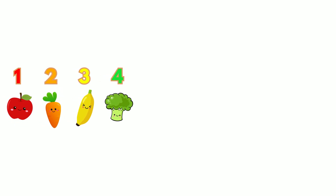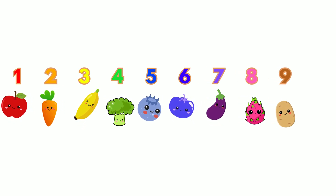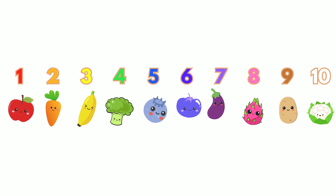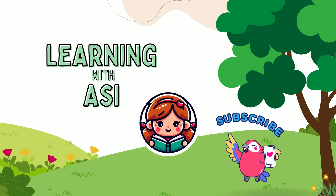Great job today! You counted to ten and guessed so well in our game. What's your favorite fruit or vegetable? Don't forget to like, subscribe, and share for more fun learning videos. See you next time!